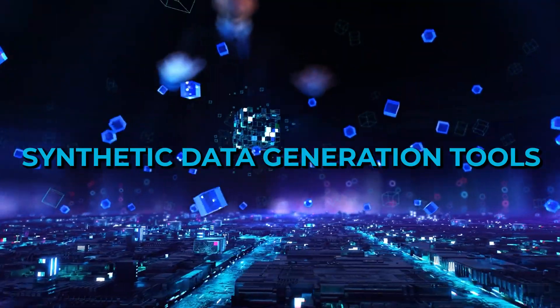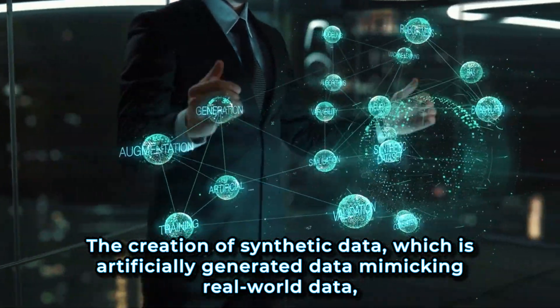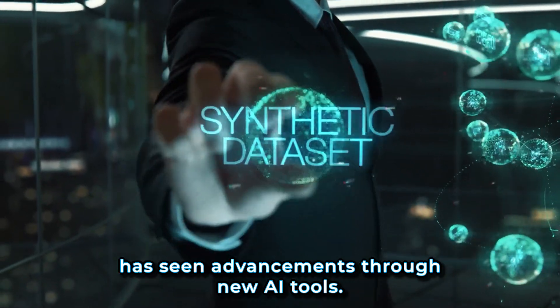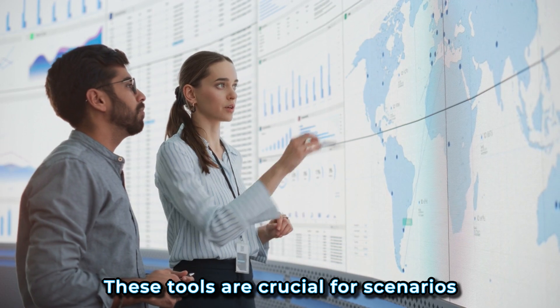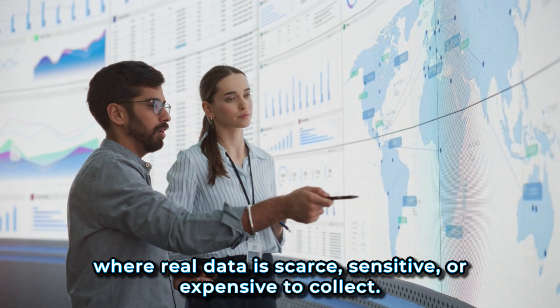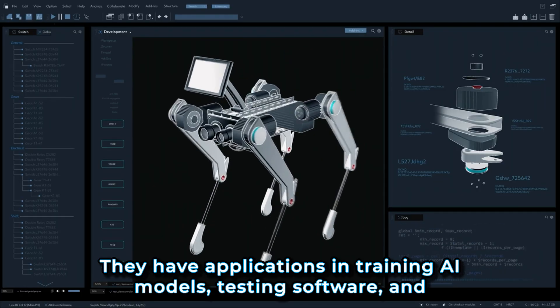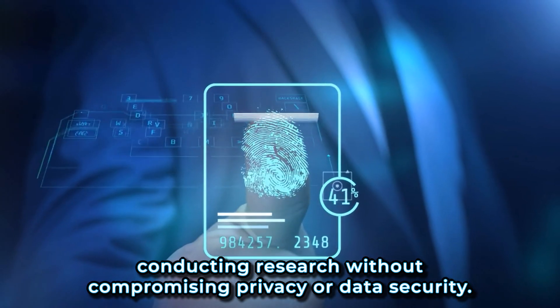6. Synthetic data generation tools. The creation of synthetic data — artificially generated data mimicking real-world data — has seen advancements through new AI tools. These tools are crucial for scenarios where real data is scarce, sensitive, or expensive to collect. They have applications in training AI models, testing software, and conducting research without compromising privacy or data security.